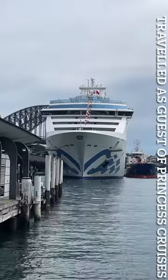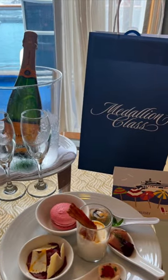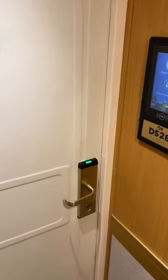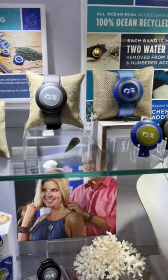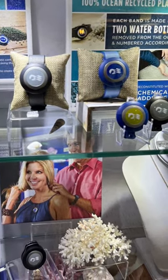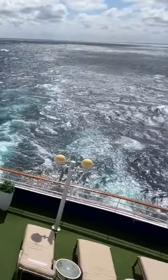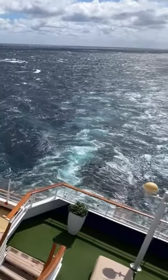Before I travelled on the Coral Princess, I wasn't really sure what the medallion was, so here's a few things I've learned about medallion class and why it's a little bit more than just your cruise card. The medallion does act as your cruise card when it comes to purchasing drinks and accessing your cabin, and one of the really great things about it is you don't have to worry about carrying it around, because they have a series of wearables which means you can take your medallion with you without even having to think about it.